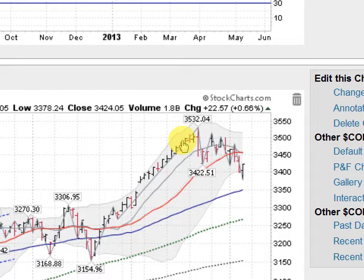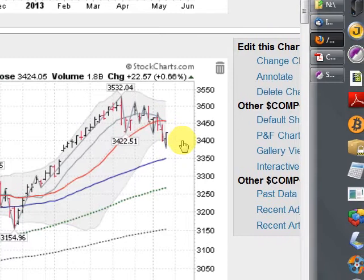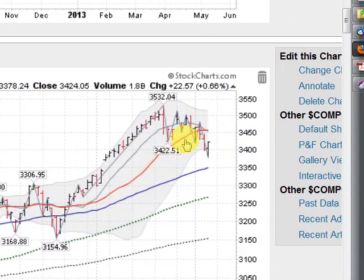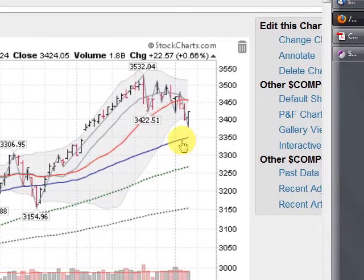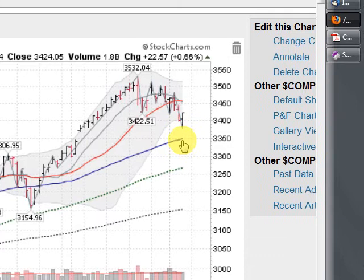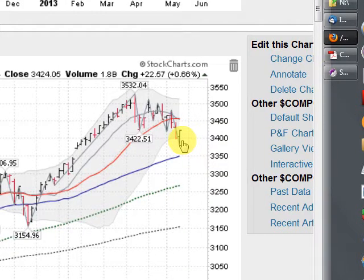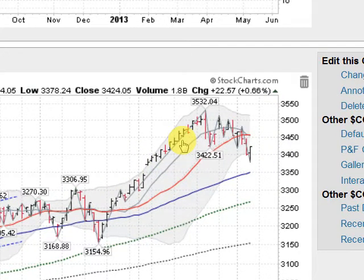This is the NASDAQ, up about six-tenths of a percent today. And you can see this leg down that I've been talking about, closing under this red line — the 21-day moving average — now for several sessions. And it looks like we're coming down here to challenge this blue line, the 50-day moving average, currently coming in at about $33.50. We're currently at the $34.25 level right now, so pulling back after this nice long run-up, giving back some of the gains.